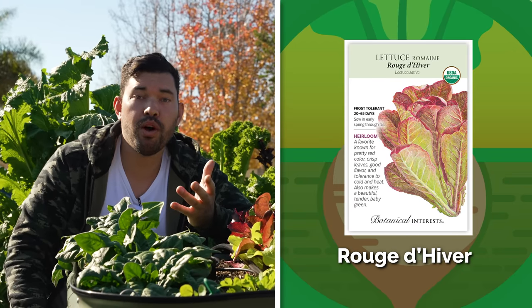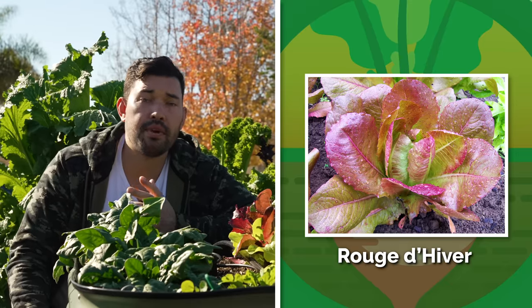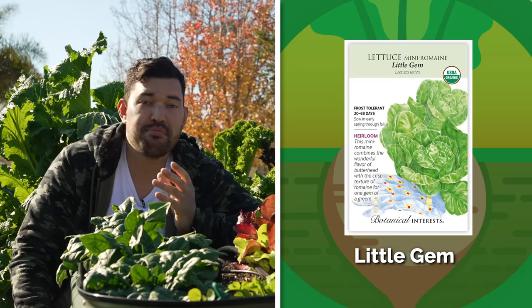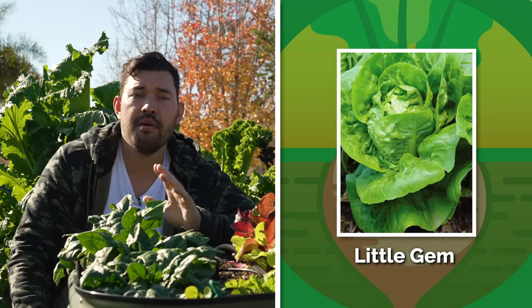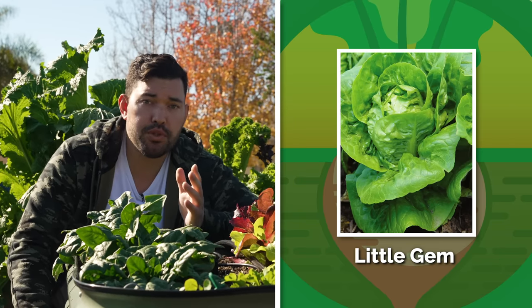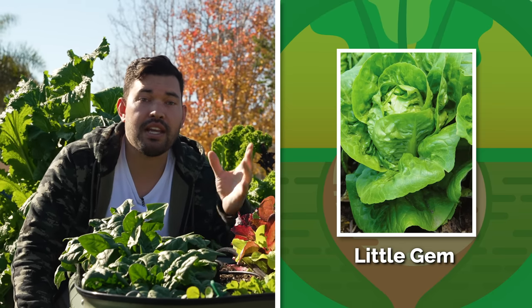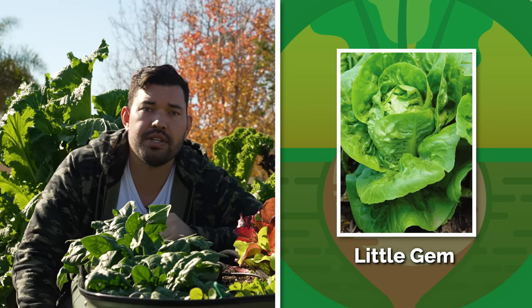Rouge d'Hiver — my French is poor, but this variety is not. It's a gorgeous variety that's been around since the 1800s and is incredibly cold tolerant for lower-zone growers. Little Gem lettuce is probably the one you recognize if you've been to a bougie restaurant lately — it always shows up on those menus. Instead of paying $42.99 plus tax and tip, you can get a packet of Little Gem seeds, grow it out, and it's incredibly productive and very delicious.